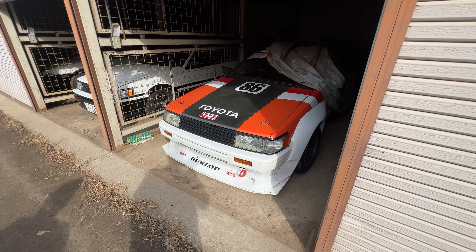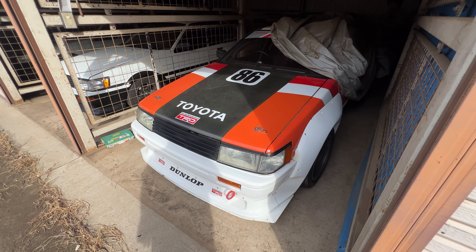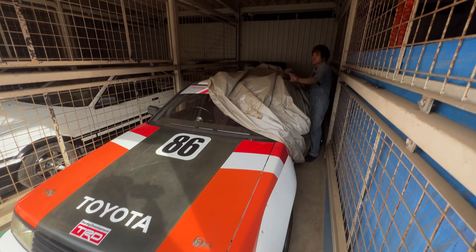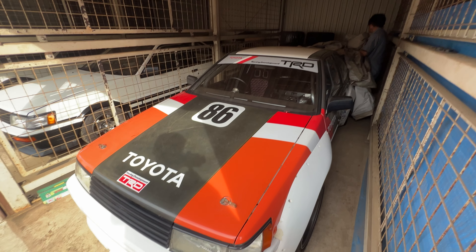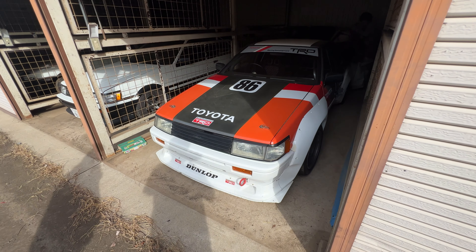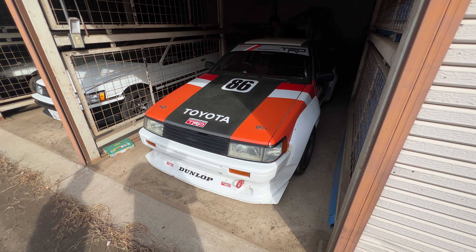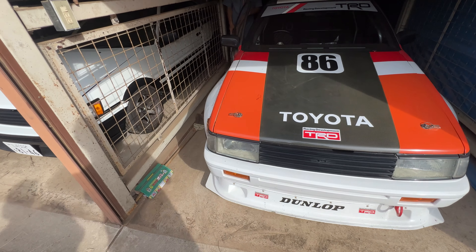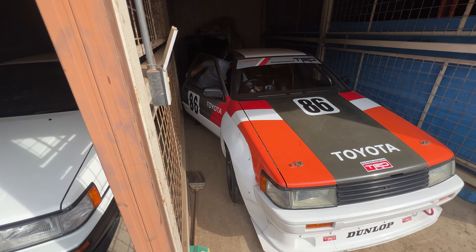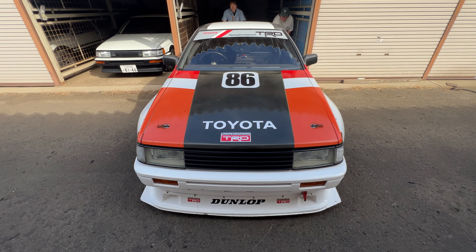This is one place I've probably driven by maybe a thousand times or more. It's right outside the Tsukuba circuit gates and it's KMS Motorsport. They primarily deal only in Hachirokus, specifically restorations, just bringing old cars back from pretty much the dead into perfection, which we'll see inside the shop here.